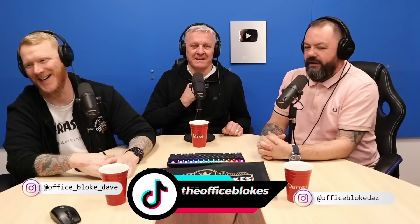Hi guys, welcome to Office Bloke's React. I'm Office Bloke Dave. I'm Office Bloke Mike. I'm Office Bloke Daz. Together we are the mind-blowing blokes on another level.